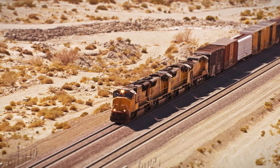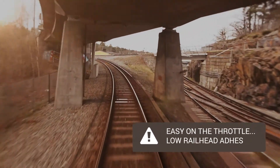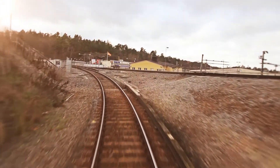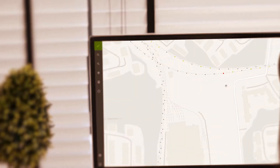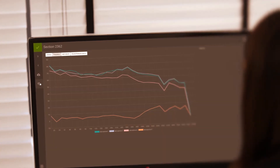You can then use the solution in a number of different ways. For instance, drivers can get notifications about the track condition for an upcoming section, and adjust the style of driving if needed. When unwanted noise levels occur somewhere along the track, you can choose and listen to the sound instantly, in order to understand what has caused it.